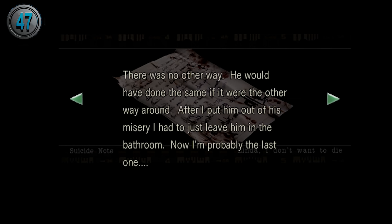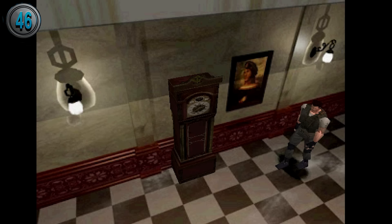In the dormitory, you can find a suicide note dated June 22nd, which means that somehow these two men were able to survive for more than a month after the infection began.